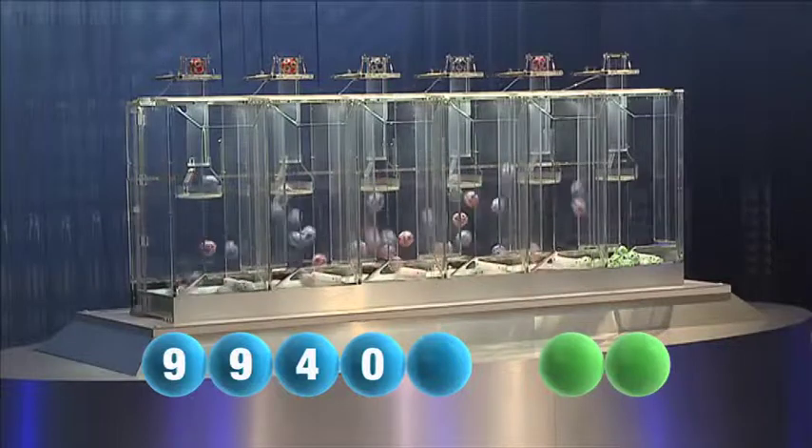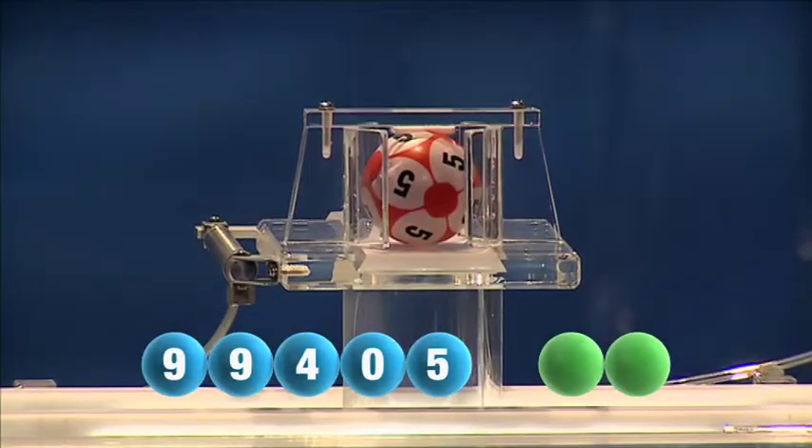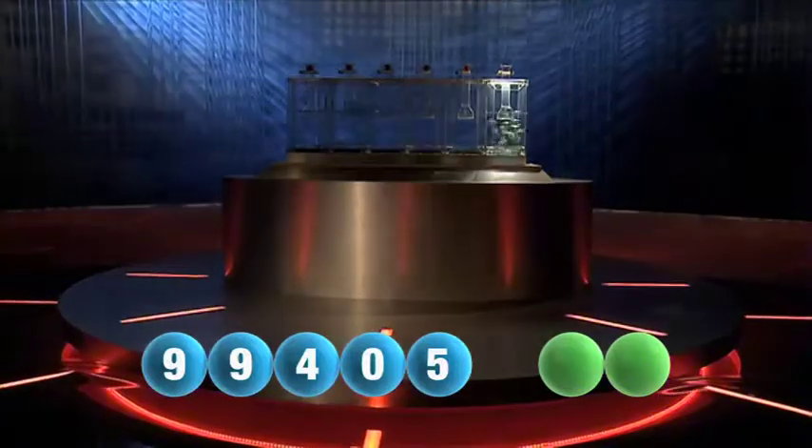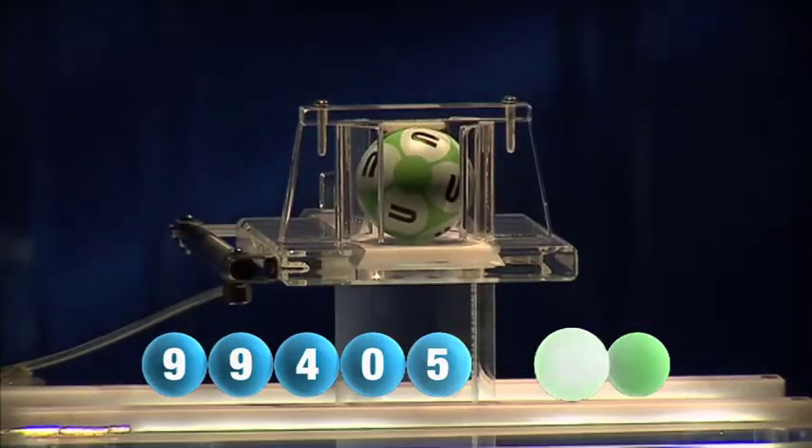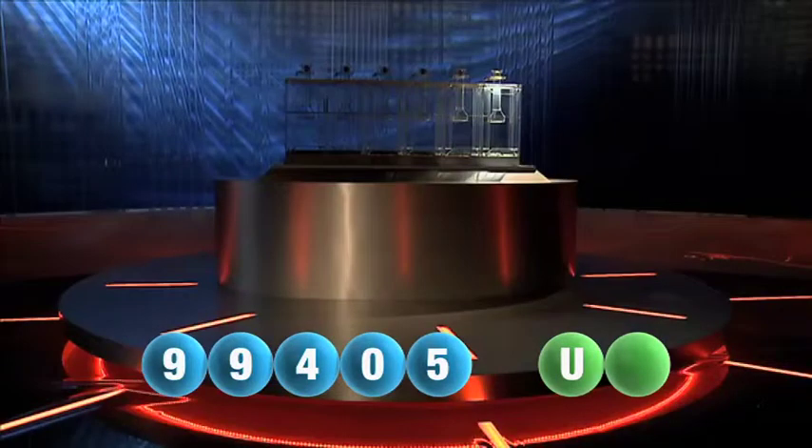The fifth and final number of today's draw is number five. And we are now ready for the two letters. The first letter drawn is U.